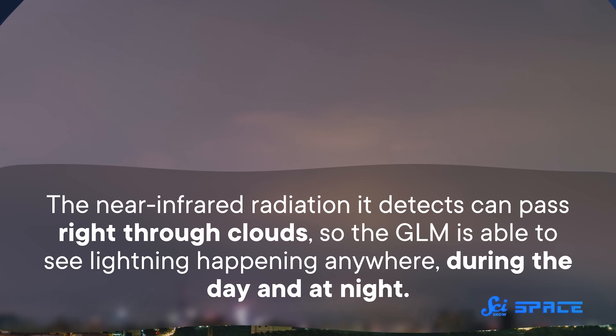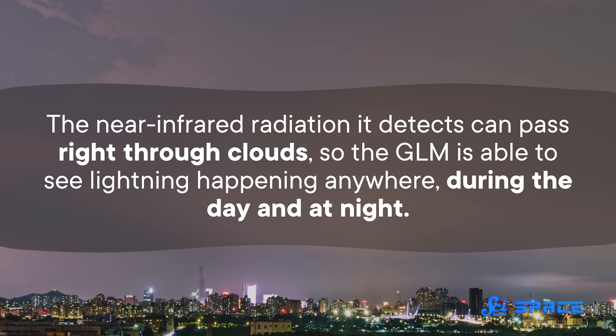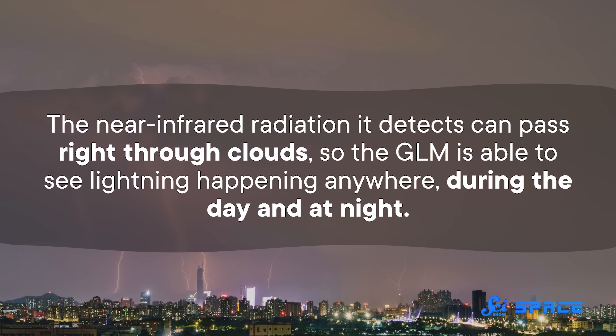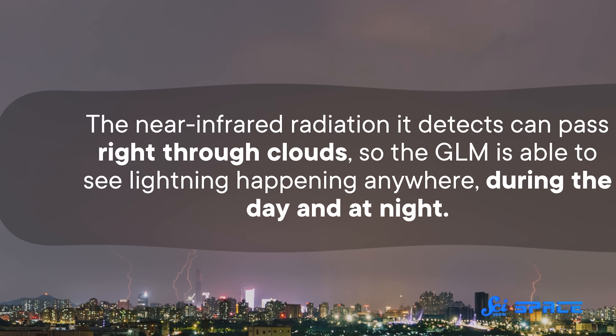500 frames is a lot — the camera used to record this right now is 24 frames per second. In other words, it's designed specifically for spotting lightning. And the near-infrared radiation it detects can pass right through clouds. So the GLM is able to see lightning happening anywhere during the day and at night.